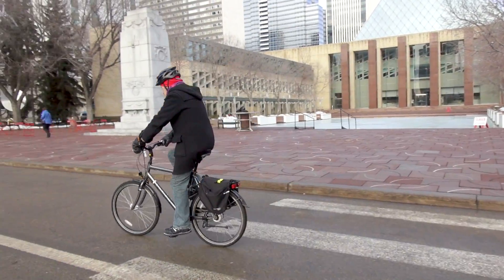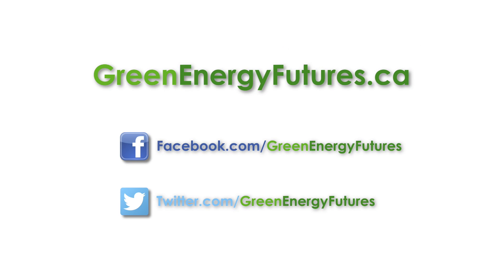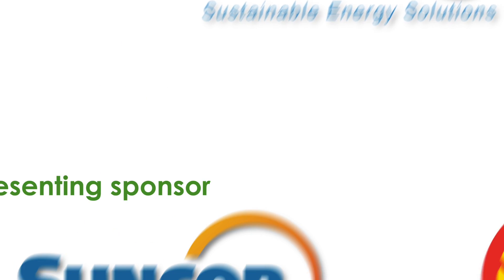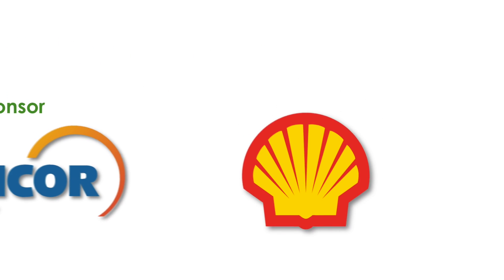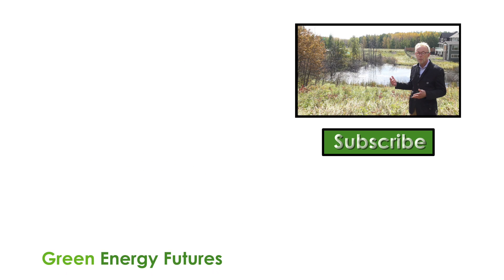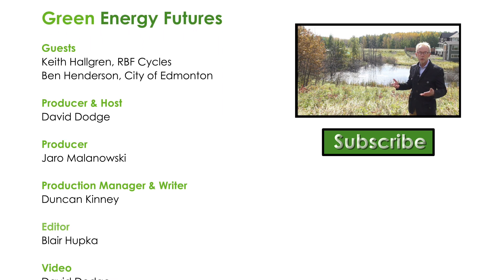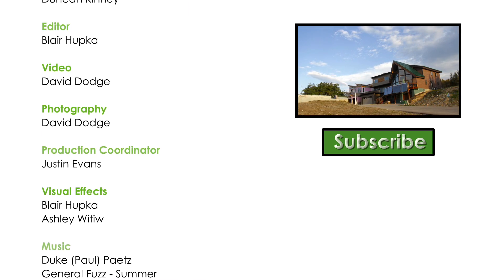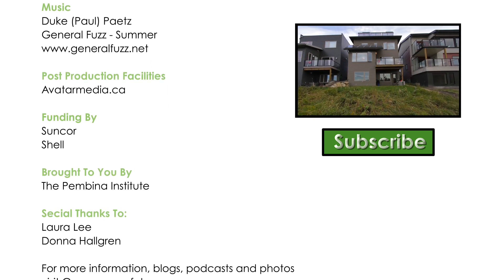So how about you? Have you tried winter cycling? Let us know in the comments about your experience. That's it for this week. Check out our blog, photos, and podcast at greenenergyfutures.ca. And if you like this video, please subscribe to our channel and be sure to tell your friends. For Green Energy Futures, I'm David Dodge. If you like this video, check out our episode on Echo Haven, an amazing near-net-zero neighborhood that's a model of green suburban development. Subscribe to our videos — we produce a new Green Energy Futures story every two weeks.